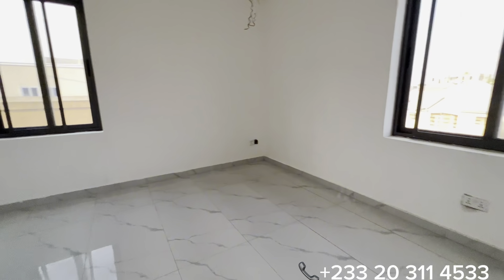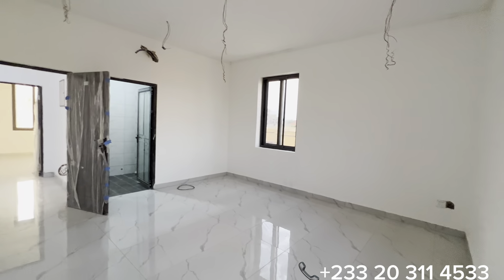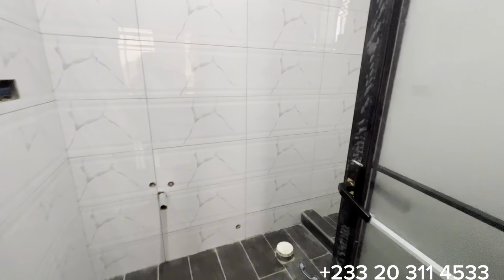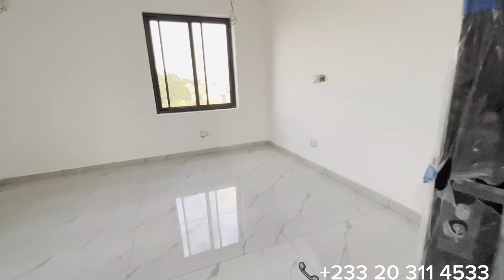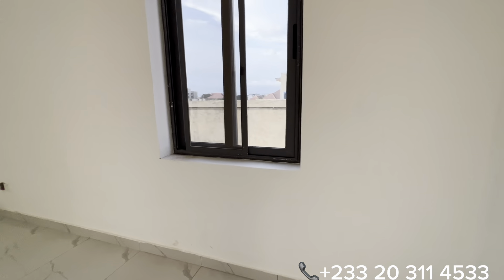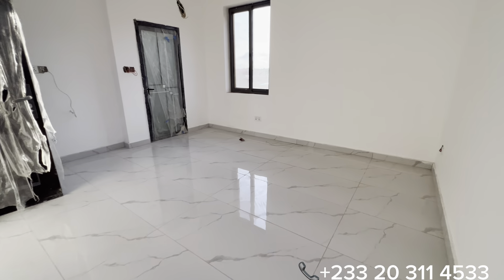This is bedroom number three, measuring 14 feet by 14 with cross ventilation. This section leads to its washroom. And this is bedroom number four — the last bedroom in the property. It is also spacious, measuring 14 feet by 14, with cross ventilation and a provision for a fitted wardrobe.